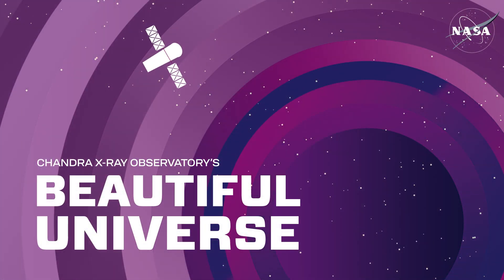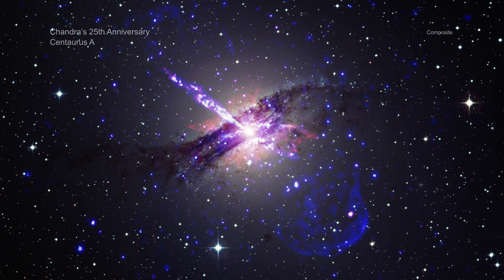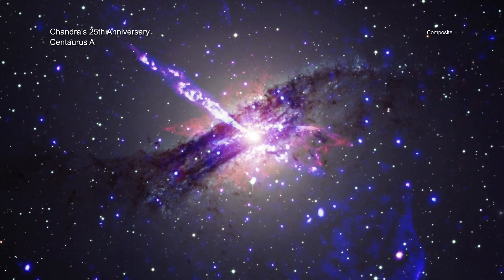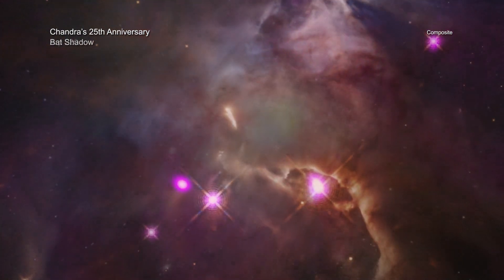Visit Chandra's Beautiful Universe. To celebrate the 25th anniversary of its launch, NASA's Chandra X-ray Observatory is releasing 25 never-before-seen views of a wide range of cosmic objects.